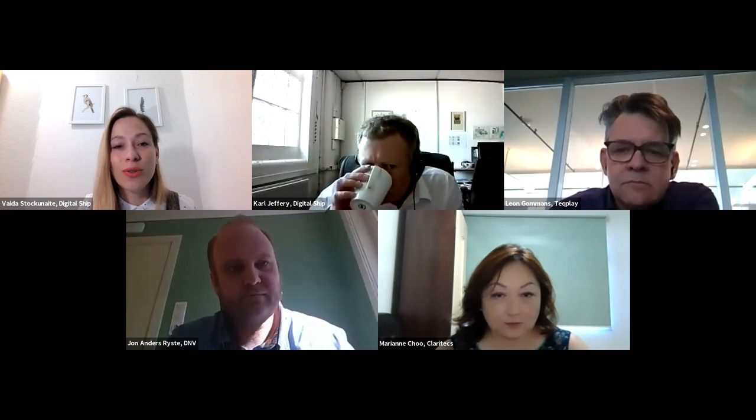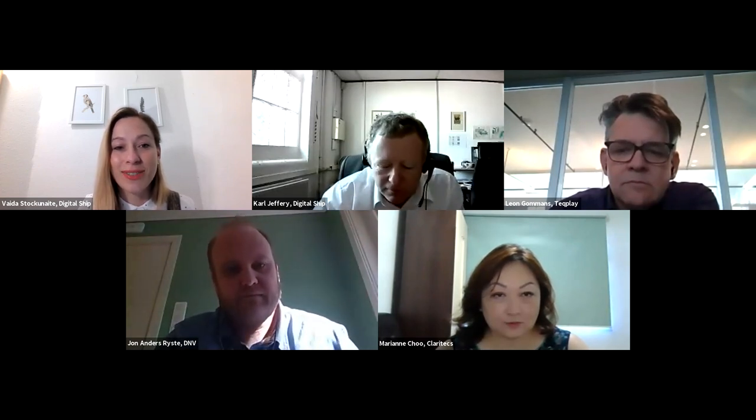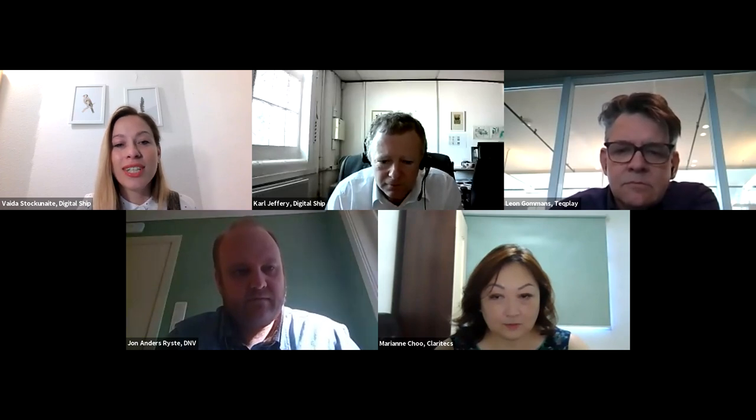Welcome to Digital Ship webinar. Today's topic is reducing cost in bunkering through digital technology and collaboration. Our three guest speakers will share how you can control your bunker operations proactively. I'm happy to introduce Leon Gommans, co-founder and CEO of TechPlay, Marian Shaw, co-founder and CMO of Claritex, and Jon Anderseriste, senior consultant at DNV.